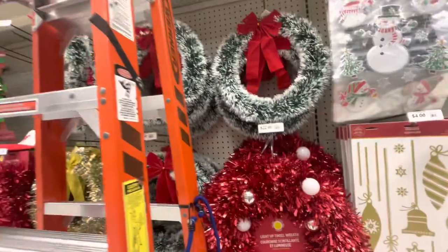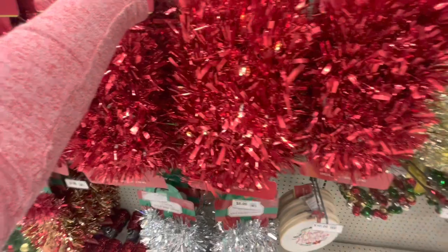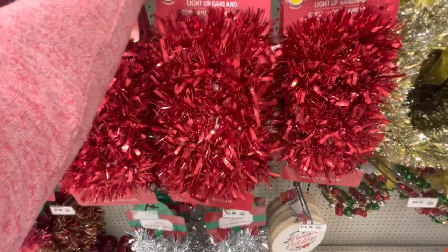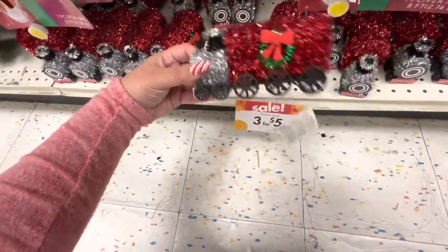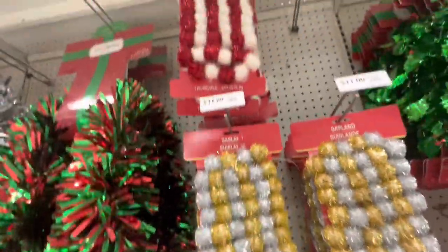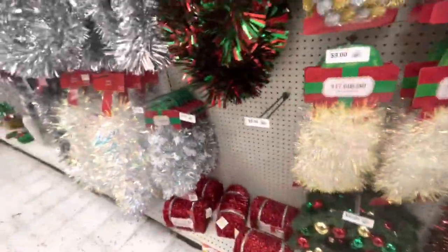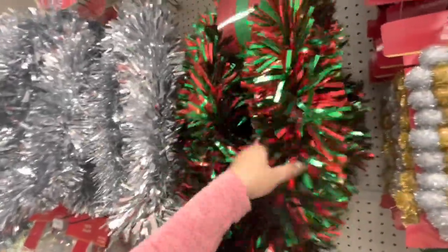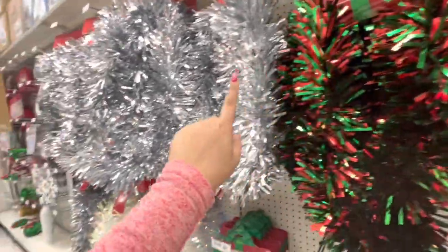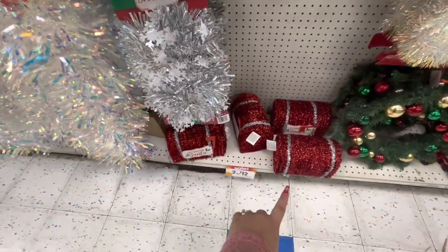Decor for the door - look at the photo props, so cute! They have gingerbread and window scene clings. A cute tinsel wreath, and they do have a light-up one in red for $11. These little trains are three, four, five dollars - tinsel trains! Pom-pom garlands are $11 in red and white. This is a really thick garland - nine feet long for $17 - they have silver and another color.